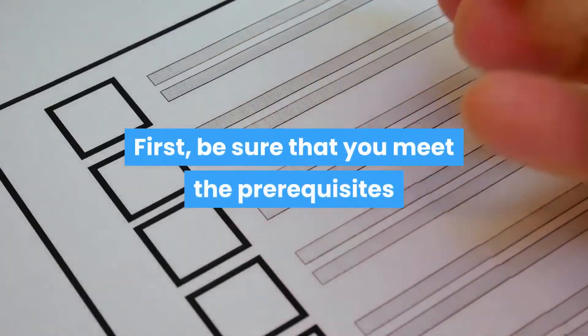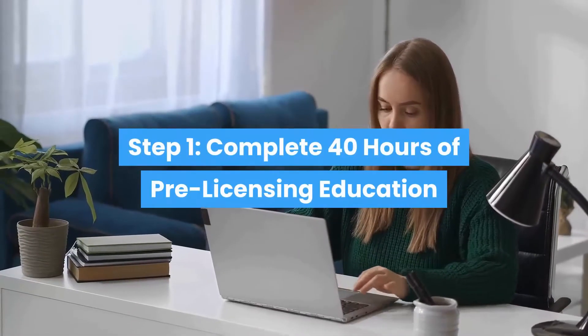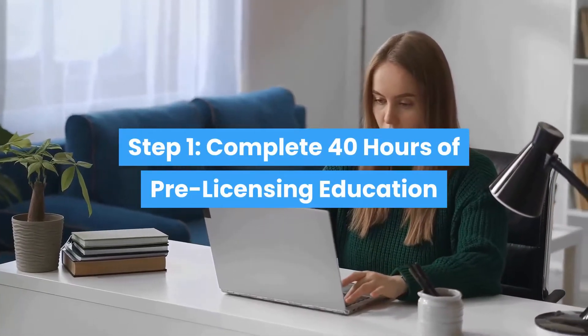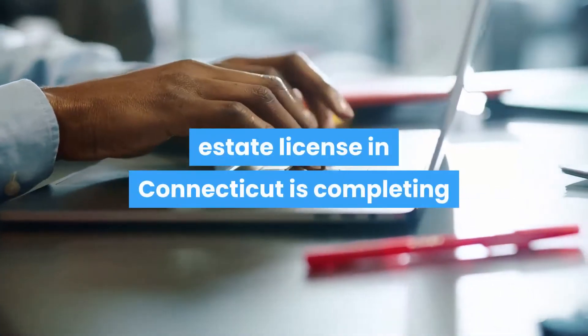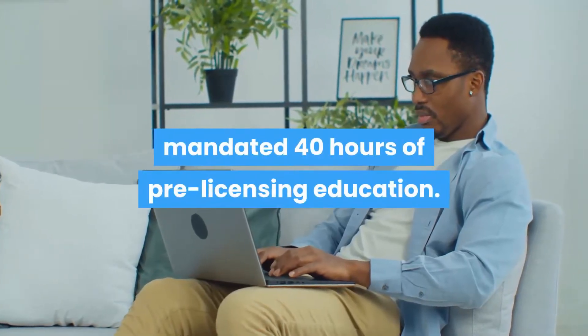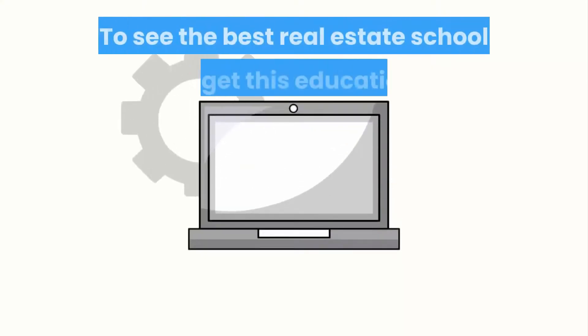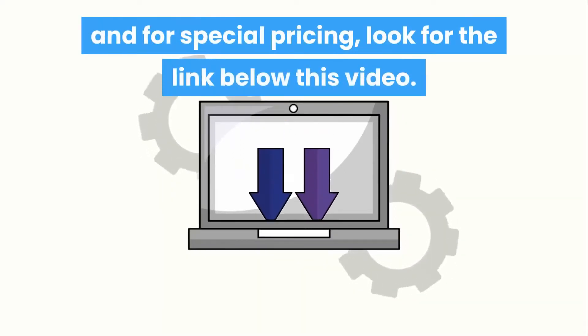First, be sure that you meet the prerequisites: that you have a social security number and that you're 18 or over. Step 1: complete 40 hours of pre-licensing education. Your first step on the road to getting a real estate license in Connecticut is completing the Massachusetts Real Estate Board mandated 40 hours of pre-licensing education. To see the best real estate school to get this education and for special pricing, look for the link below this video.